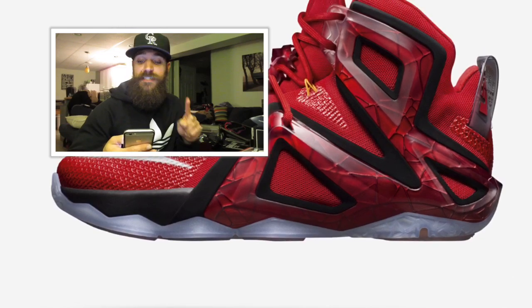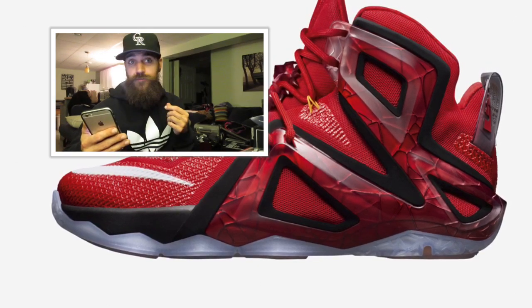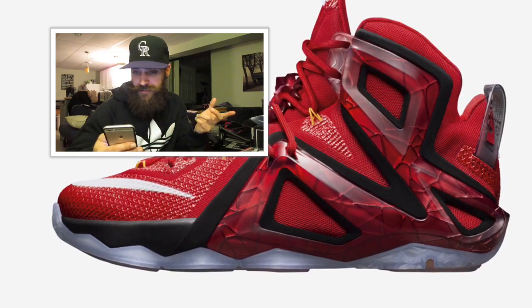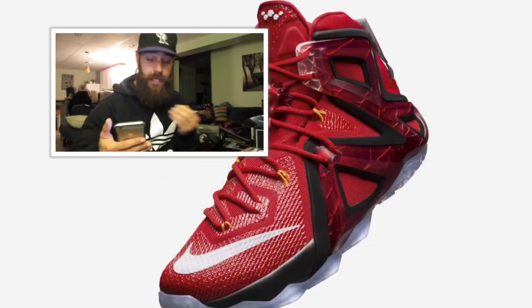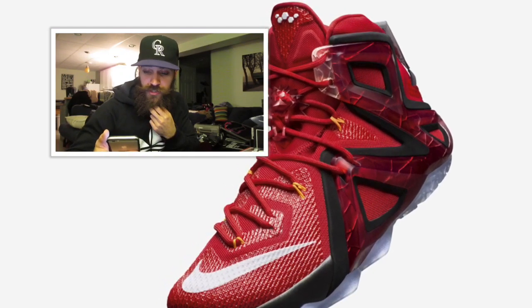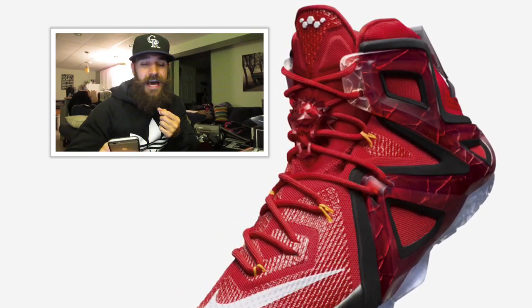Getting to the LeBron 12 Elite — I think this is the best out of the pack. There are some cool little details on the shoe; it looks pretty cool. LeBron's shoes are very transformer-esque, and especially on this model it looks great with a lot of details. I also want to add that the LeBron 12 Low is coming out and those look great too. I'm definitely going to try to pick up a pair of LeBron 12 Lows eventually — I'm always a big fan of the lows.